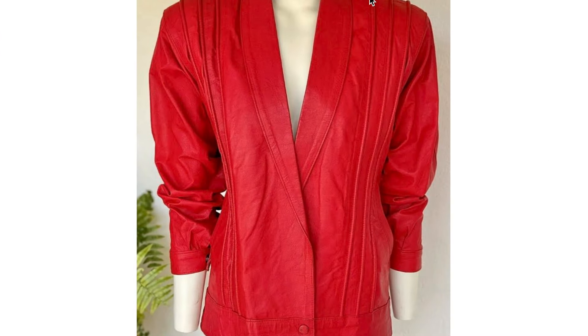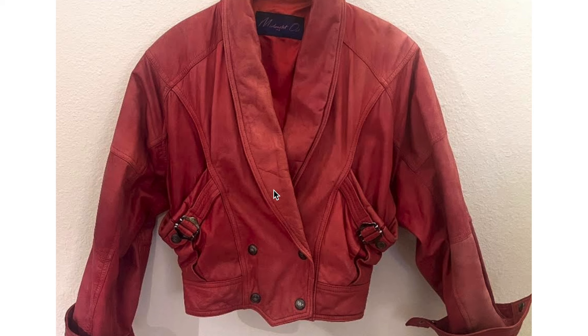You've got this jacket here that doesn't have cap sleeves, but does have these little — not pleats, but similar to pleats at the shoulders — to still draw attention to it. And you've got this jacket that has some interesting buckle placement with some much more wide pockets than you would usually see.